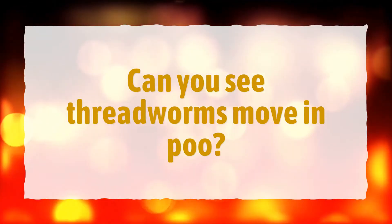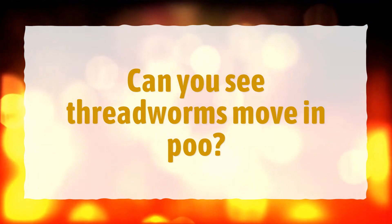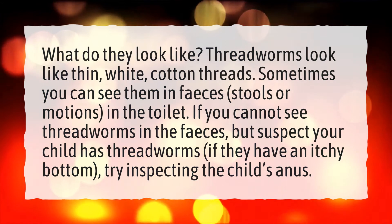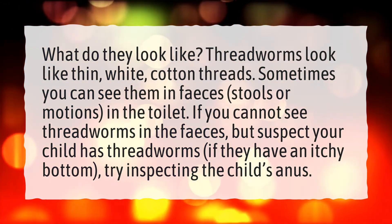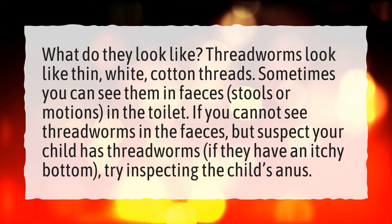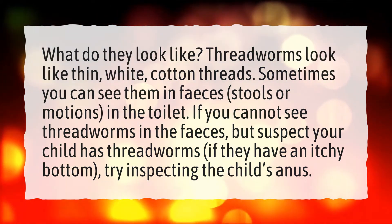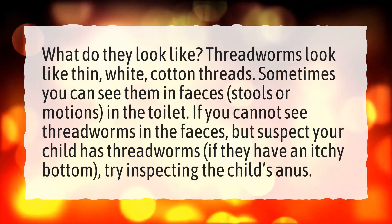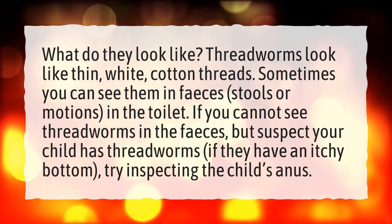Can you see threadworms move in poo? What do they look like? Threadworms look like thin, white, cotton threads. Sometimes you can see them in feces, stools or motions, in the toilet. If you cannot see threadworms in the feces but suspect your child has threadworms — if they have an itchy bottom — try inspecting the child's anus.